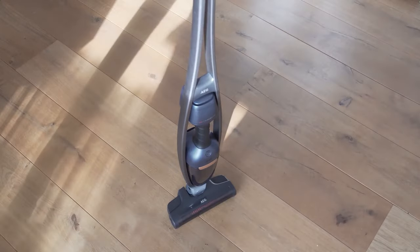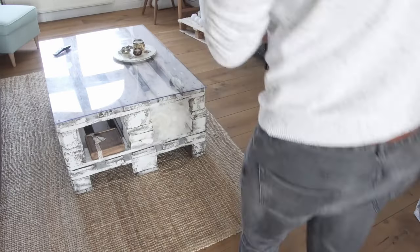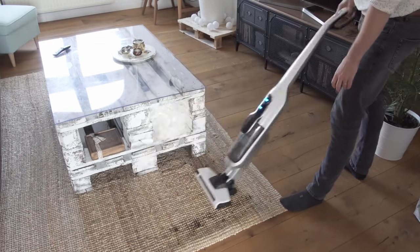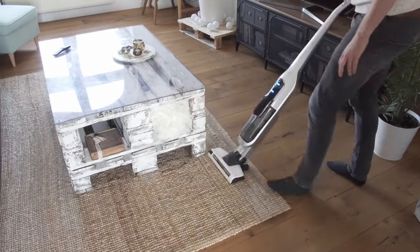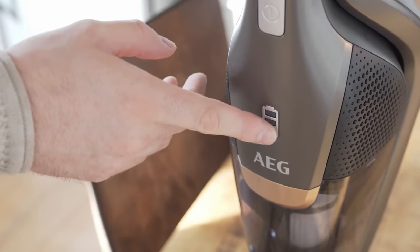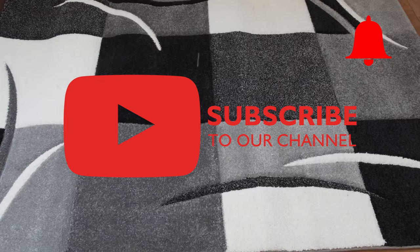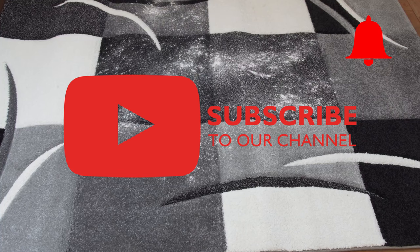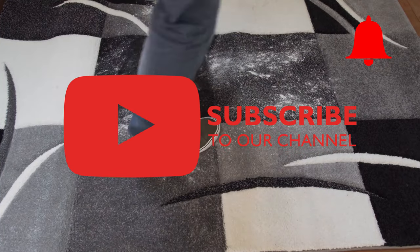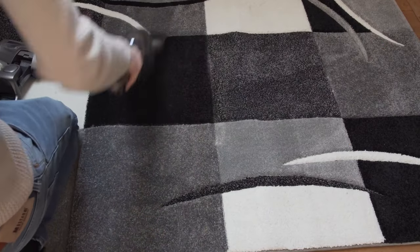Those are the most important things to consider when buying a vacuum cleaner. We've already published a test with the best vacuum cleaners for under 200 euros on our channel — make sure to have a look. That's it for today's guide to vacuum cleaners. We hope we could help you. If you liked the video, leave a thumbs up, subscribe, and click the notification bell. We look forward to the next video — goodbye and see you soon.